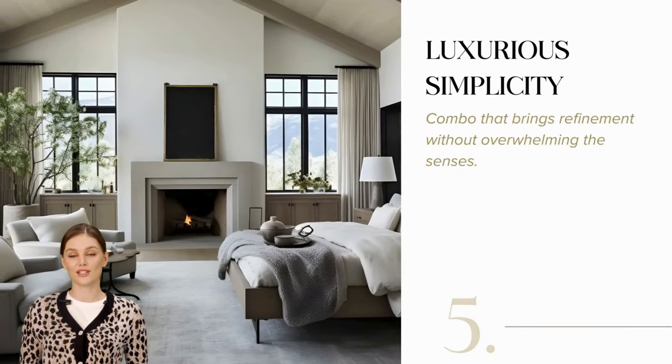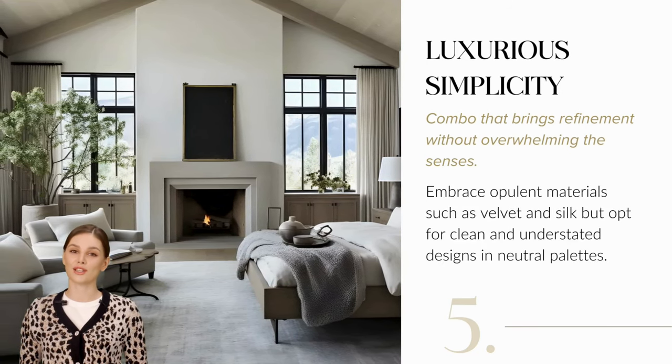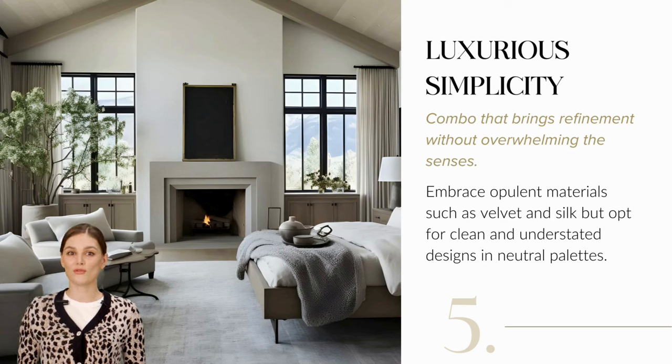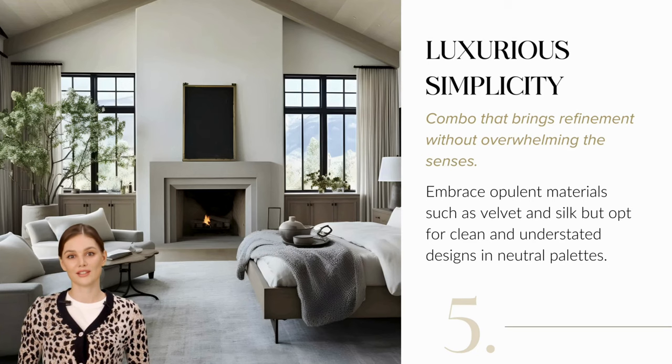Achieve luxurious simplicity by balancing refinement without sensory overload. Embrace opulent materials like velvet and silk while favoring clean, understated designs and neutral palettes for an elegant yet restrained ambience.